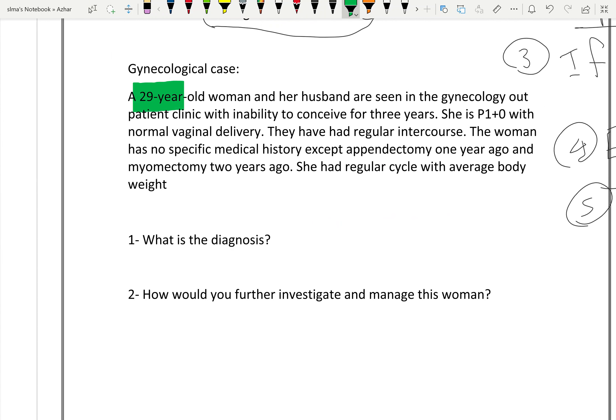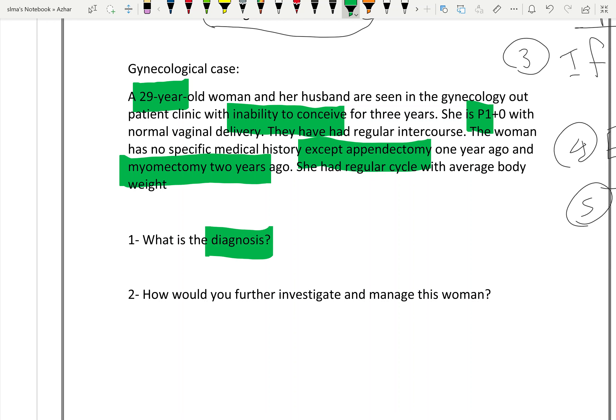Next case: a 29-year-old patient with inability to conceive — secondary infertility. She had a normal vaginal delivery. A hysterectomy was done one year ago and a myomectomy two years ago. With two previous surgeries, what is your diagnosis? This is secondary infertility for three years.